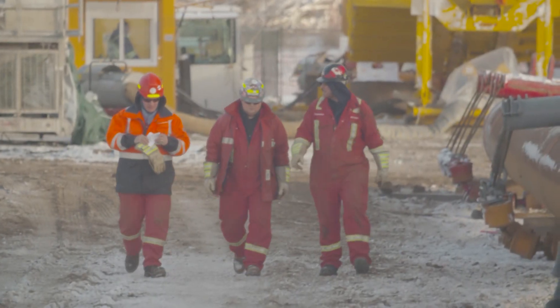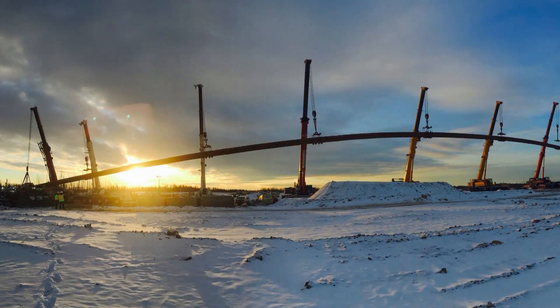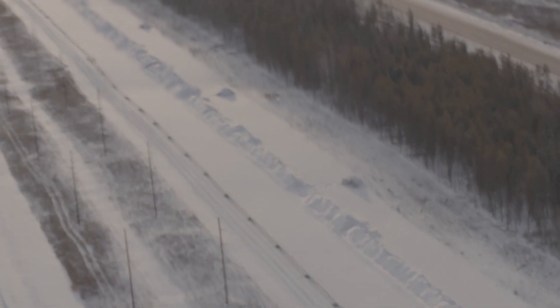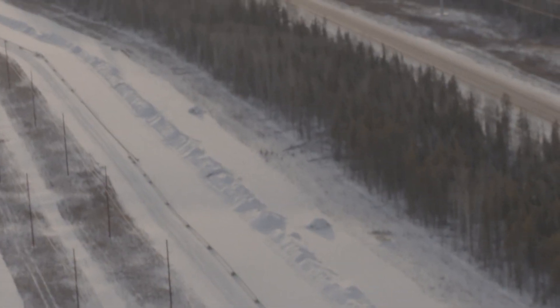The Athabasca HDD is proof of TransCanada's commitment to responsible development and environmental stewardship. Our credentials as a builder and operator of large diameter pipelines in challenging terrain is unparalleled in North America.